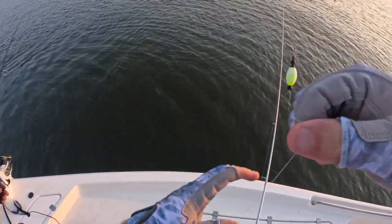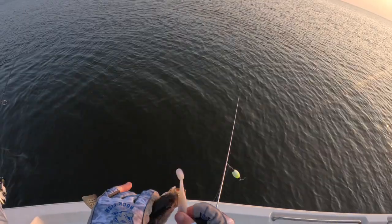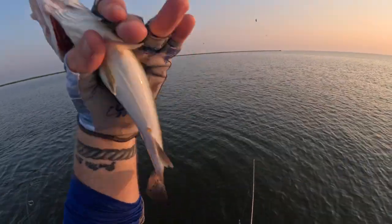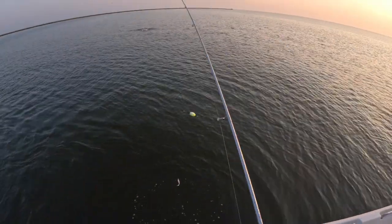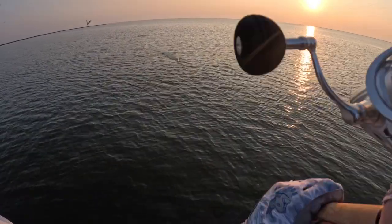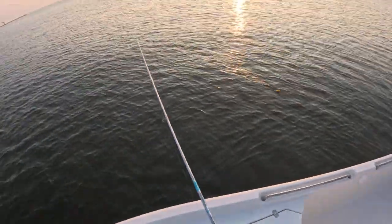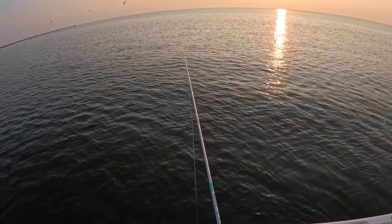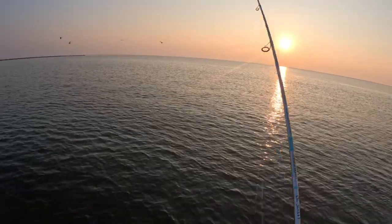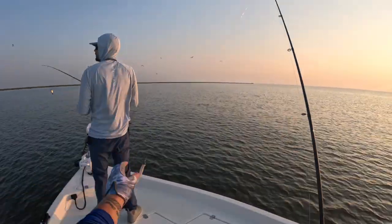Fish are constantly hitting. First fish of the day — little speckled trout, maybe 11 and a half inches. There's another little one, not exactly what we want. Oh, that one's bigger — that's a nice trout if it is a trout, I feel a head shake. There he goes, staying down... oh, he spit it.